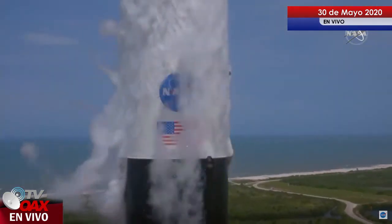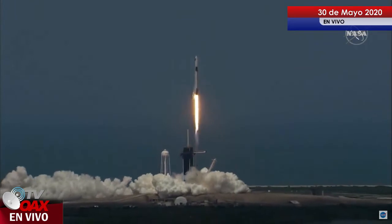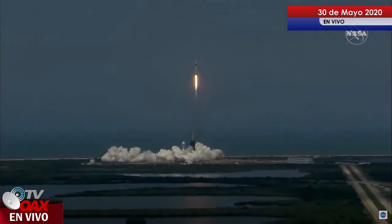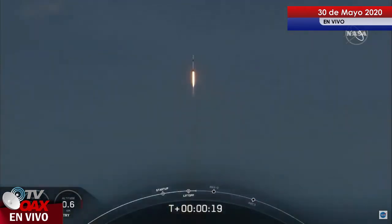Liftoff of the Falcon 9 Crew Dragon! Go NASA, go SpaceX. Godspeed, Bob and Doug. America has launched. And so rises a new era of American spaceflight, and with it the ambitions of a new generation continuing the dream.